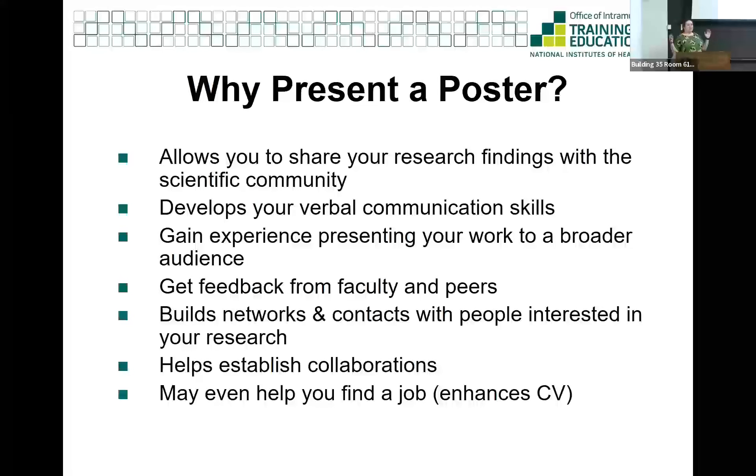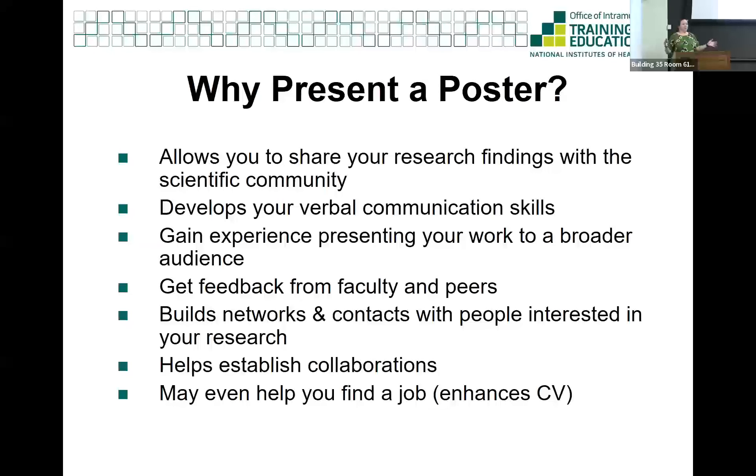Why present a poster? It really allows you to share your findings with other scientists and sometimes the general public. It gives you a real chance to learn how to communicate what you do. The interactions you have with people are very short, so it's about learning how to communicate your science in just a few minutes to someone. You also develop your verbal communication skills. Even though a poster is printed, that's not the whole part of the poster presentation - you need to know how to talk about your science at your poster and present it in a way that catches people's attention and gets your message across.